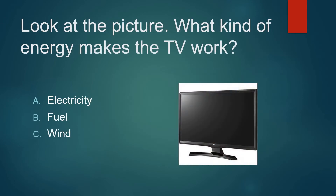Look at the picture. What kind of energy makes the TV work? Electricity, fuel, or wind? It's not wind. It's not fuel. It's electricity.